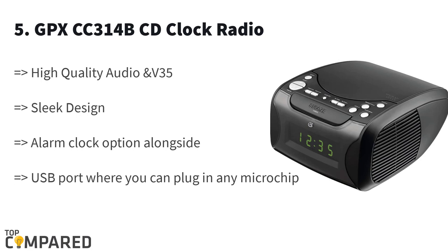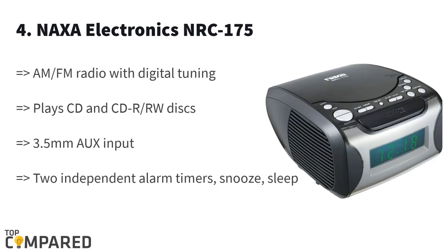The fourth product on the list is the Jensen RC 175. The device gets AM/FM radio options besides also playing CDs and CD-Rs. The two independent alarms are easy to set and they have snooze and sleep options too. You can wake up to CD, radio, or alarm as per your choice.